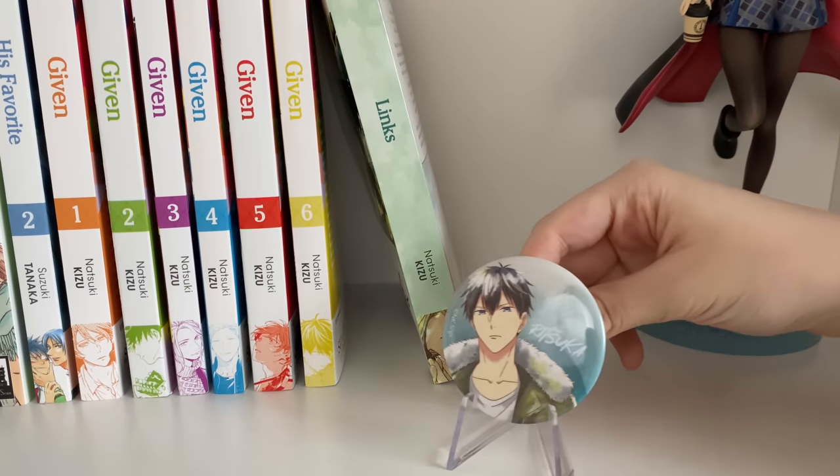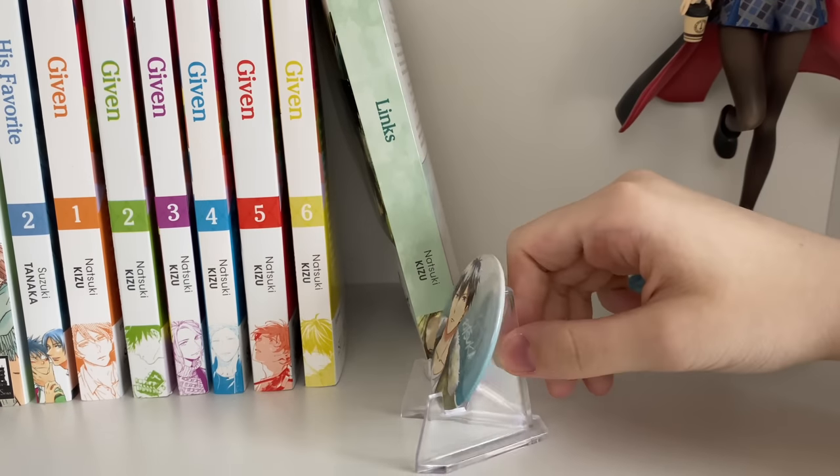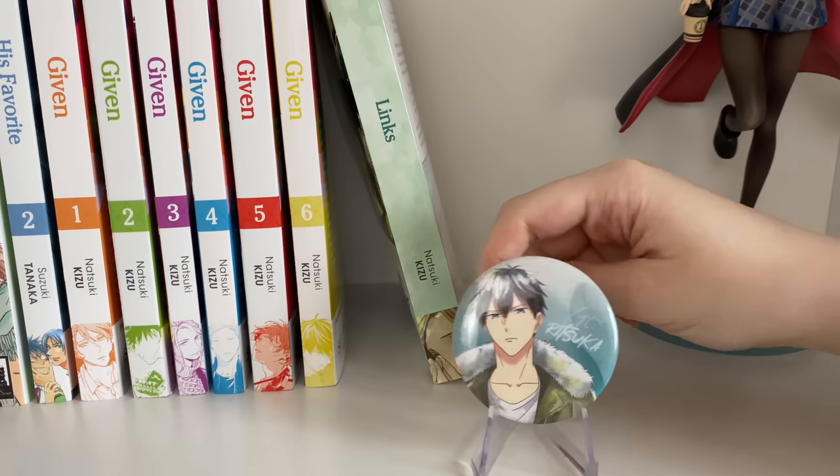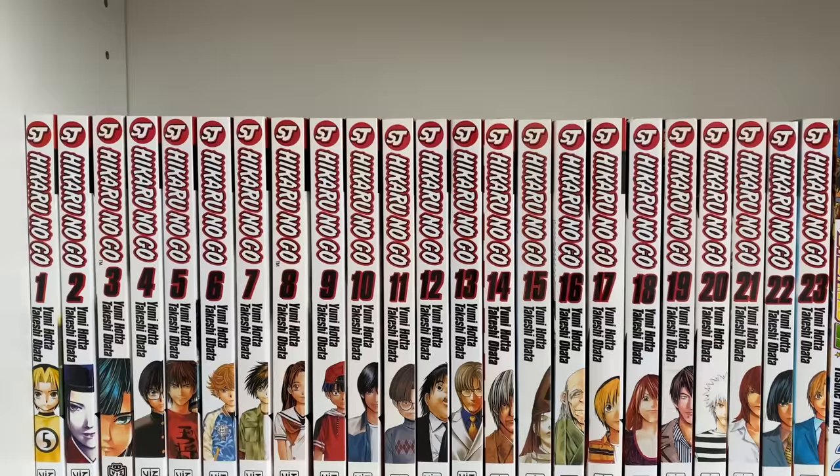For corresponding Given merch, I have a really cute Uyanoyama can badge on a little acrylic easel. The last thing I have on my shelf is a gorgeous Saber scale figure done by Alter. I love her so much.